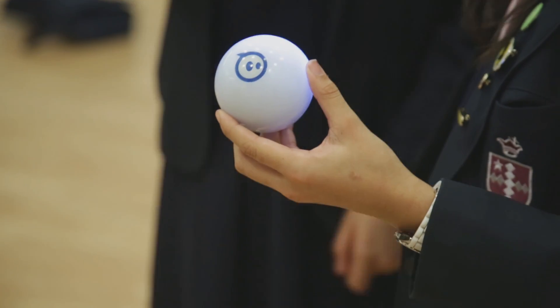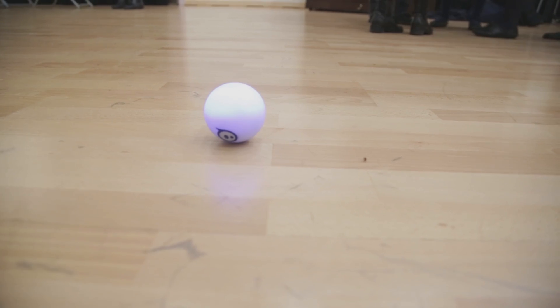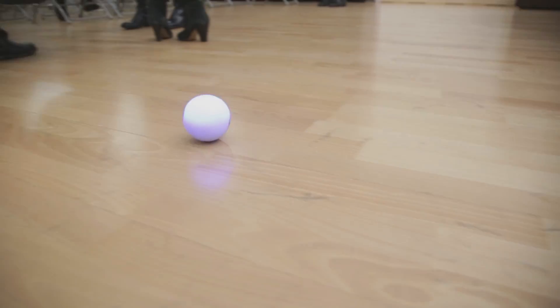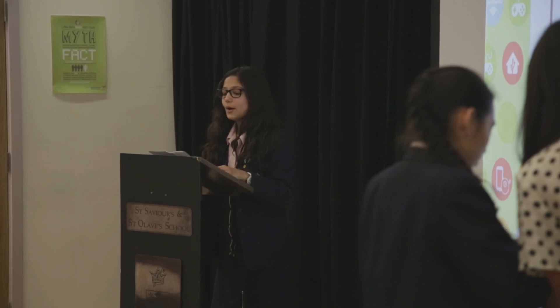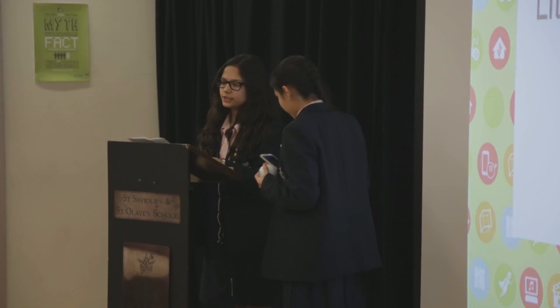Sphero has been fantastic because it's part of robotics and introduces a much bigger theme, but it's also something very visual and the girls can easily manipulate it — taking their first entry into coding to get girls to start thinking not just about consuming technology but about creating it.